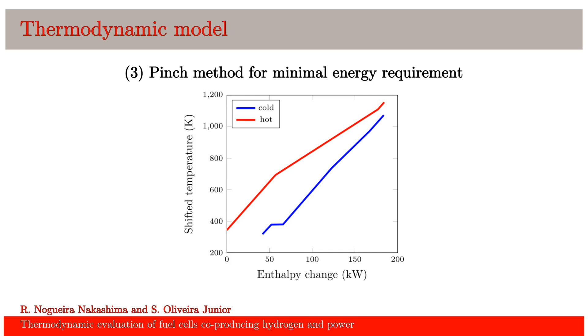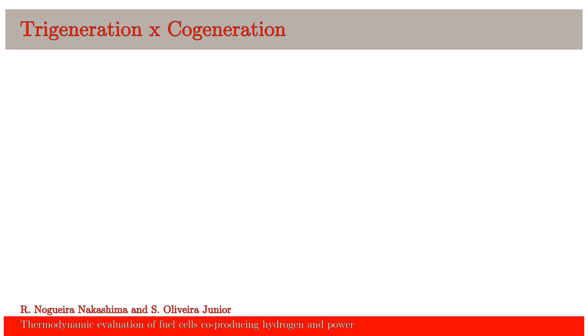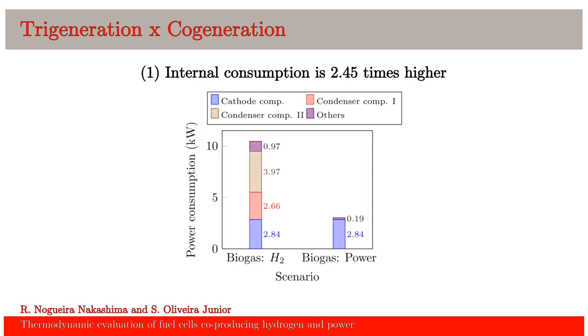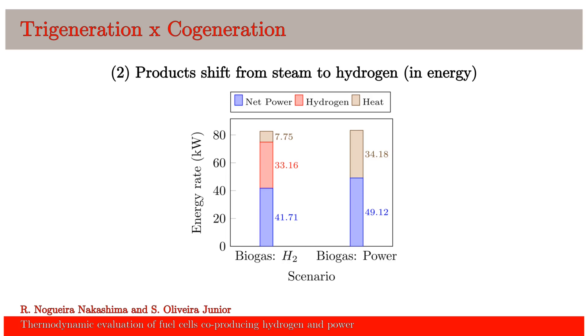Based on these assumptions, only the comparison between the trigeneration and the cogeneration will be presented. If you are interested in the results using natural gas, please refer to the conference proceedings. What we observe by comparing the trigeneration with the cogeneration is that the power consumption is much higher. This is because the hydrogen separation requires compression from 1 bar to 10 bar. Due to the increase in power consumption, the net power for the trigeneration system is lower. But the total amount of products is almost the same on an energy basis. The energy provided as heat in the cogeneration system appears to be shifted to hydrogen in the trigeneration system.